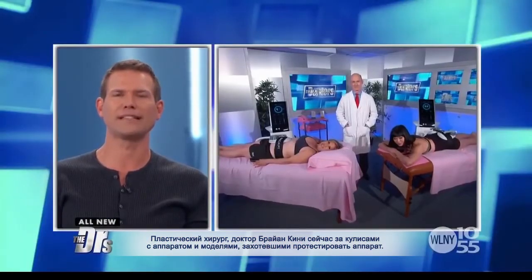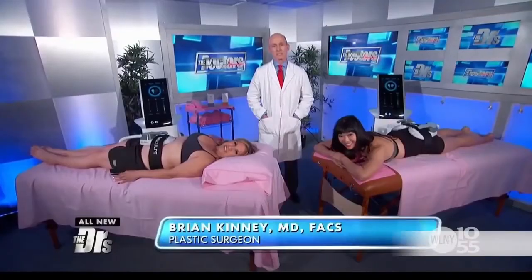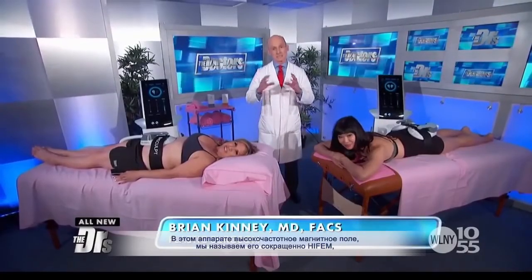Plastic surgeon Dr. Brian Kinney is backstage right now with the device and a couple of volunteers who are testing it out. Dr. Kinney, how is this proposed to work? This machine uses a high-frequency electromagnetic field.